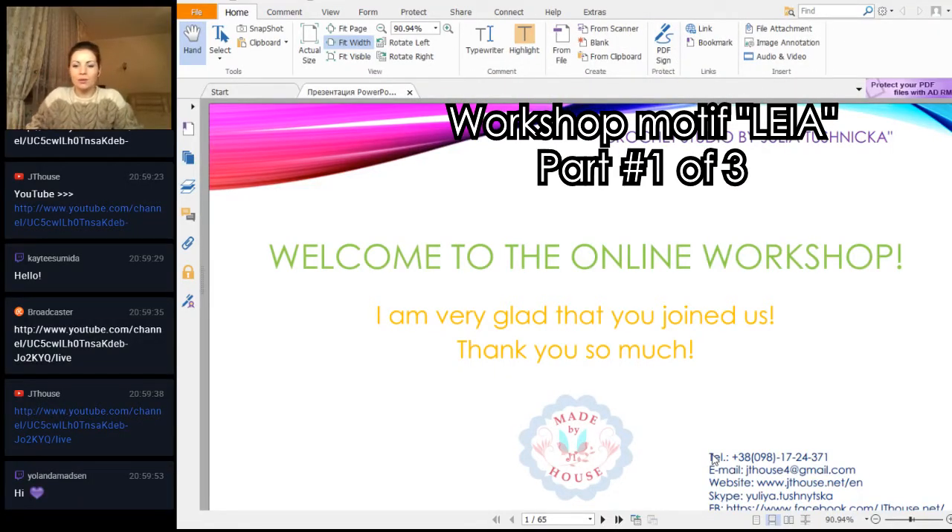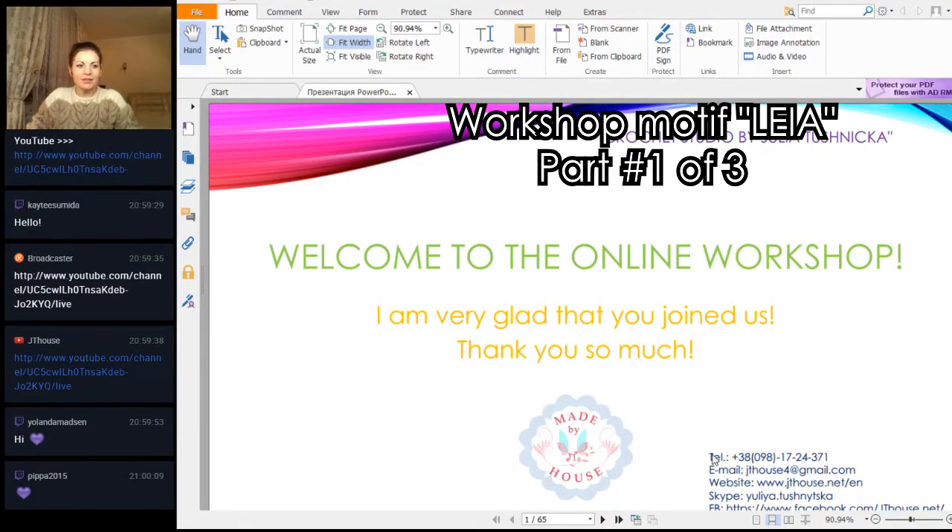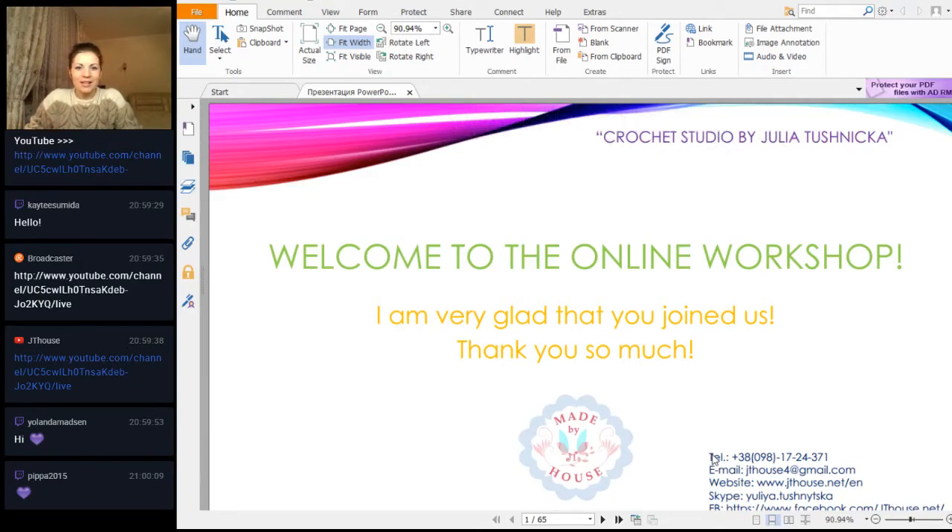Hello my friends! Welcome to the workshop. I'm very glad to see you here. Today we will have an interesting workshop. We have a big lottery and around 15 people participating.